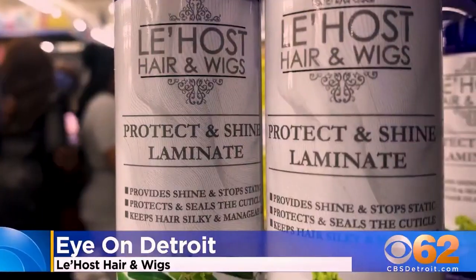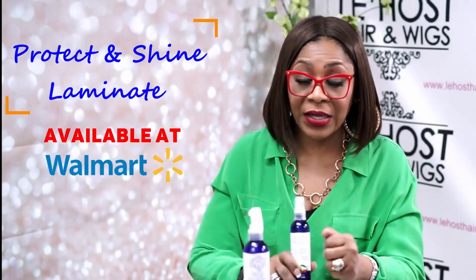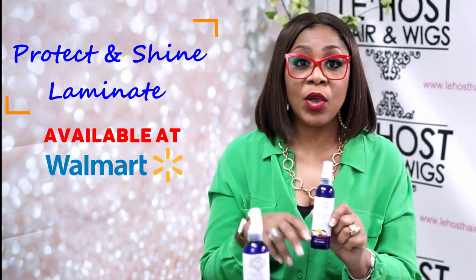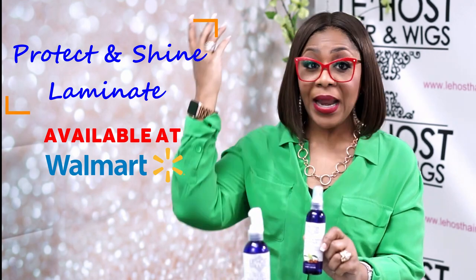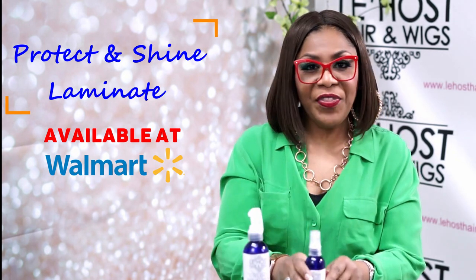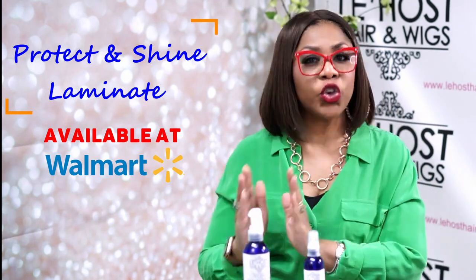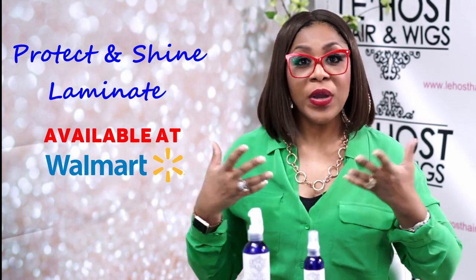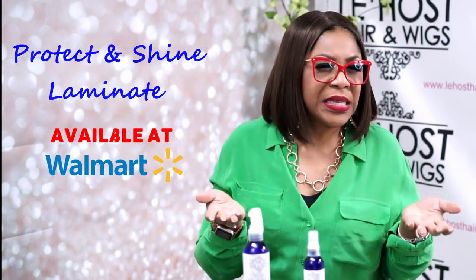Another great tip for keeping a synthetic wig a little bit longer is this stuff right here. It's called Protect and Shine Laminate. It is a silicone-based spray that I use — I've been in the beauty industry for over 30 years as a licensed cosmetologist dealing with human hair, hair extensions, and now wigs. I find that this product works amazingly on both human and synthetic hair. What it does on a synthetic wig is it acts almost like a fake cuticle — it coats the hair so that when your heat temperature heats up, it protects the fiber from getting hot.